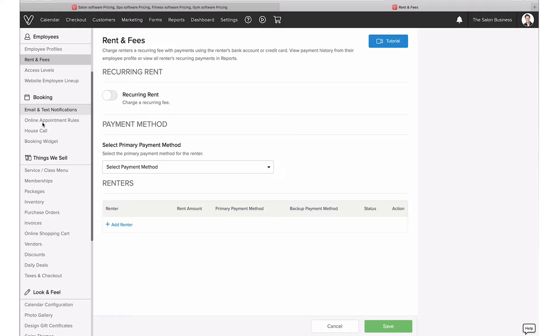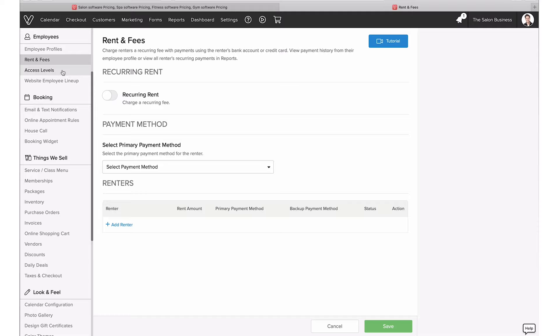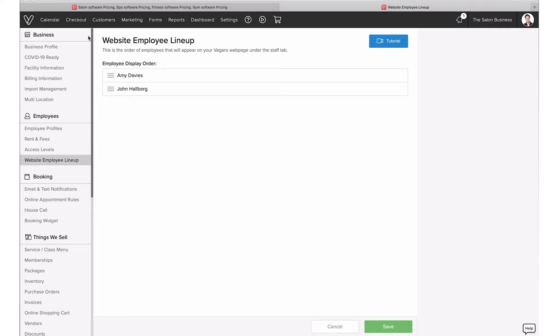For rents and fees, you can configure recurring rent — how it should be paid, whether by credit card or bank transfer — which is really cool to have built into the platform. For access levels, you can configure them and add more as well. There's really rich support when it comes to team management overall. Just to quickly cover whether we missed anything important in Settings: you have tax settings, look and feel customization to change the color theme of your calendar, and more. There's so much in here it would be impossible to cover it all in a reasonable time.